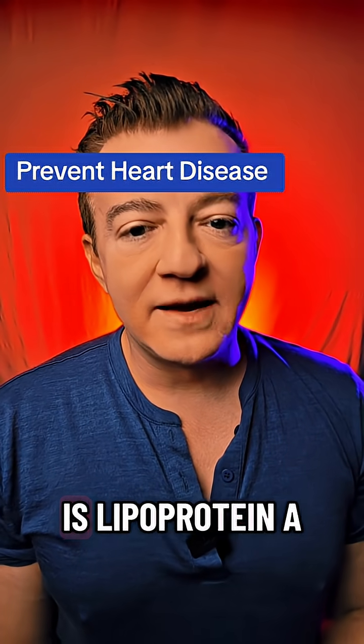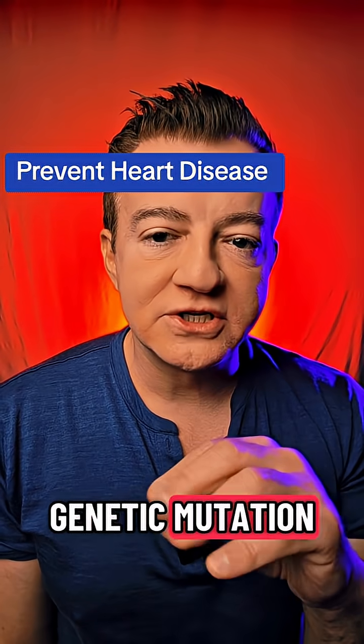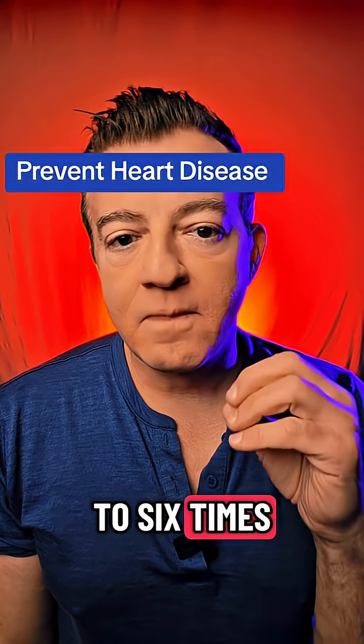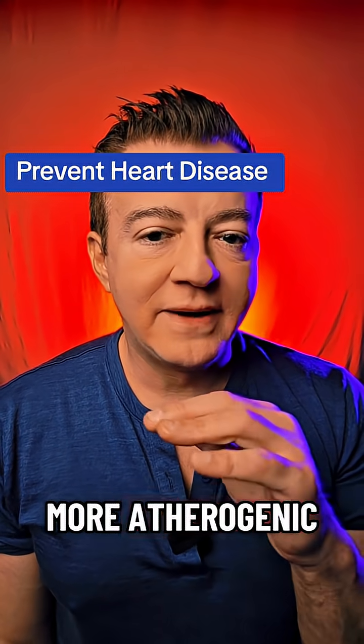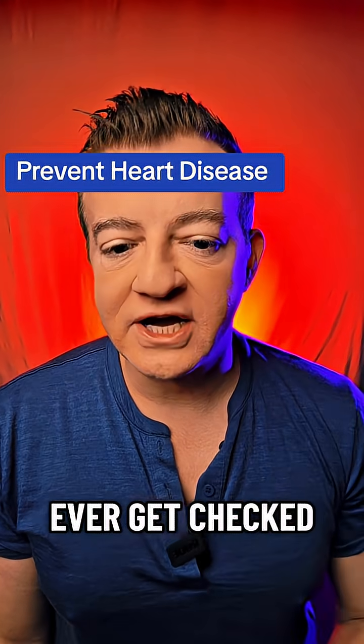The second test is lipoprotein(a) — small 'a'. This tells us if you have the genetic mutation that makes your LDL particles three to six times more atherogenic. About 25 percent of people have this, and only 0.1 percent ever get checked.